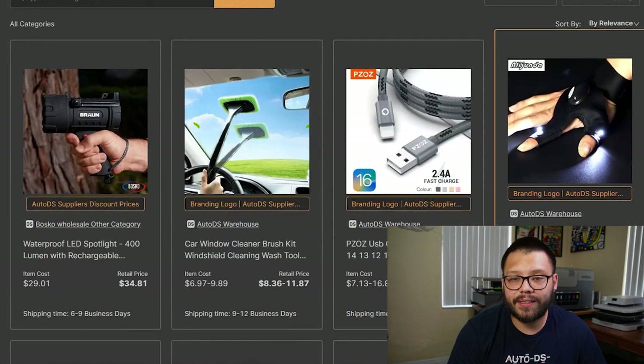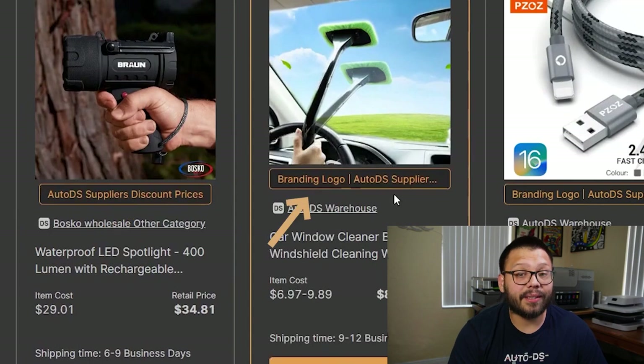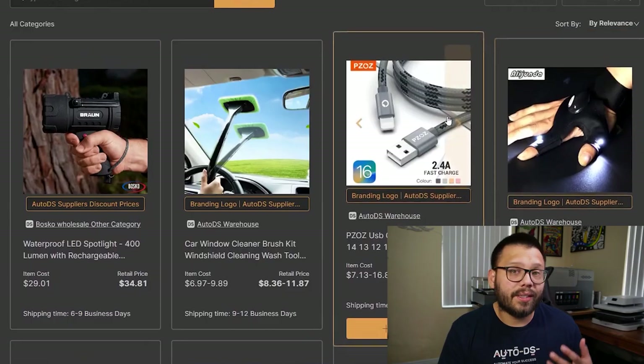Once it loads and you scroll down, you're going to see a few changes. You're primarily going to see AutoDS suppliers, discount prices, branding logo, and AutoDS warehouse. So what exactly is a private supplier? Simply put, a private supplier is a company, seller, or supplier that has chosen to work with us at AutoDS. The whole point is to provide all of our users with faster shipping and better prices. Not just anyone can sign up — these sellers are vetted to ensure they have consistently high quality products and shipping times.